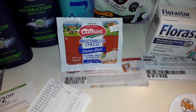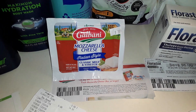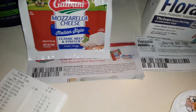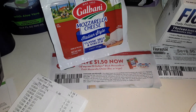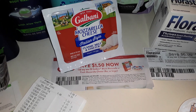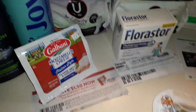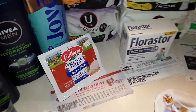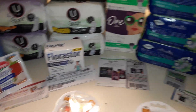Galbani mozzarella cheese — regular price $3.59, on sale two for five, so $2.50 each. There's a $1.50-off coupon from Smart Source April 3rd, making it only $1. And as I said, I was building up to the $5-off-$15 competitor coupon threshold, which was very easy to reach with all this stuff.